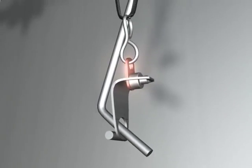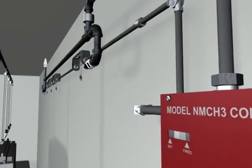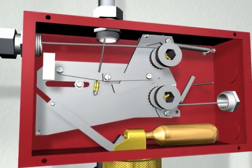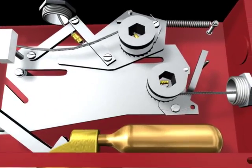When the temperature rating of the fusible link is reached, it separates, releasing tension on the wire connected to the mechanical control head located remotely or on the pressurized agent tank. This action initiates electric power shutdown and the mechanical control head releases tension to a separate wire that triggers the gas valve to shut off simultaneously.